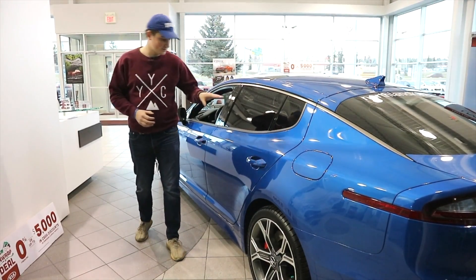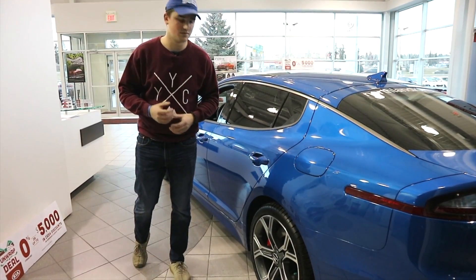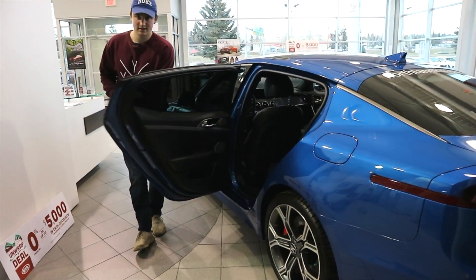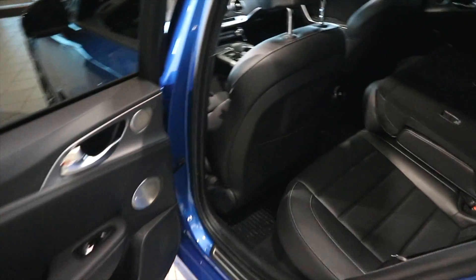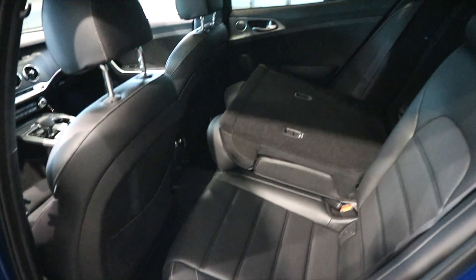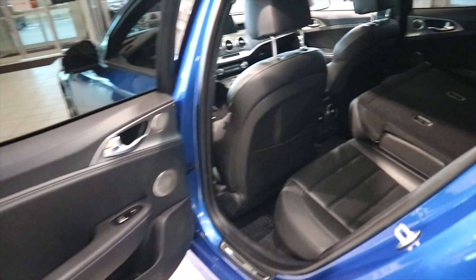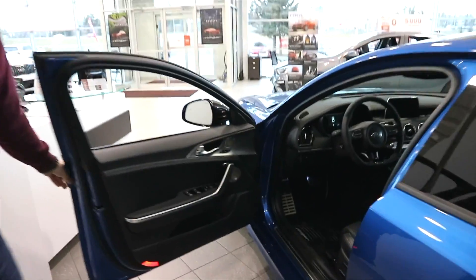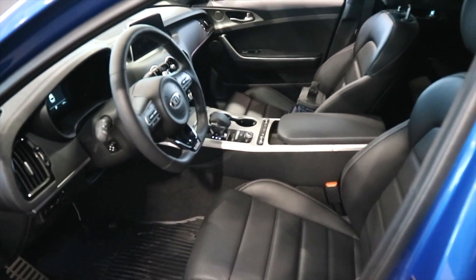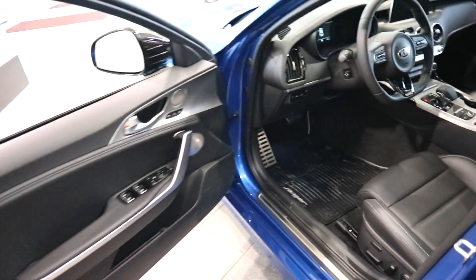Now let's take a look at the interior — both the rear and front. In the rear, it is quite spacious, and we have the 60-40 split, allowing you to pass objects through from the trunk, increasing cargo volume. Up front, we have these beautifully bolstered seats which actually have air adjustability in the sides as well as in the leg supports. Leather is everywhere — it looks very good, and we'll go into a bit more detail later.